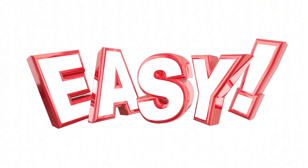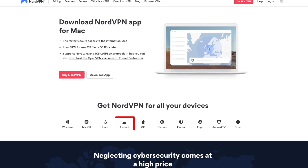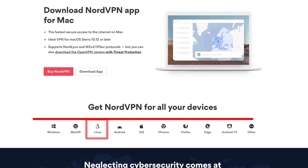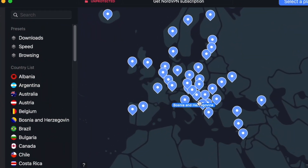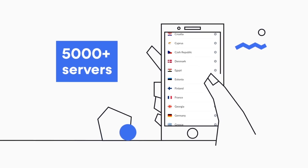One of the main pros of Nord is that it's easy to get started. You can download the available app for Android, Windows, iOS, macOS, Firefox, Chrome, Linux, and more. Open the app, install it, and then click on the country you want to browse from. Quick Connect will automatically connect you to one of the 5,200 plus servers available.